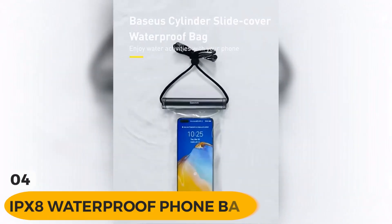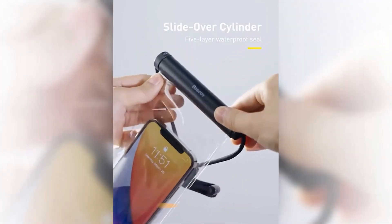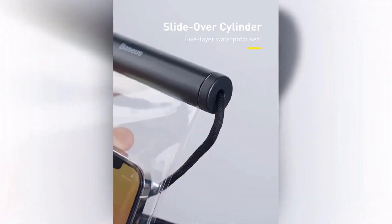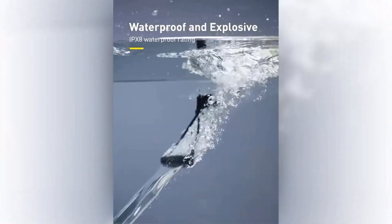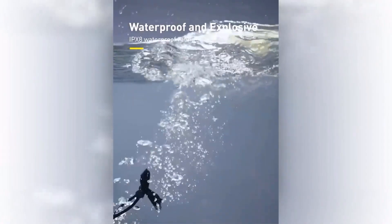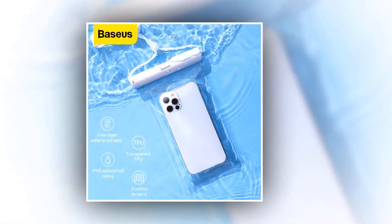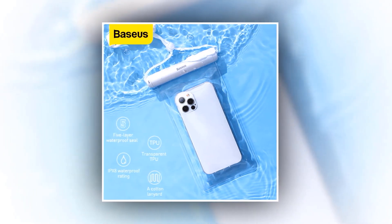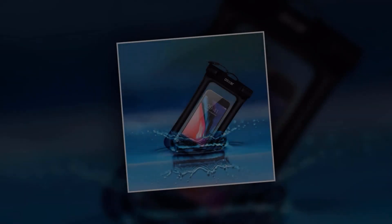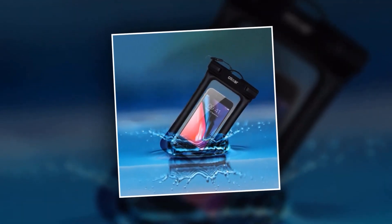Introducing the Basias IPX8 Waterproof Phone Bag Case — the ultimate solution to keep your phone safe and dry while enjoying water activities. With its advanced IPX8 waterproof rating, this phone bag case provides full protection for your iPhone 13, 12, Samsung, Xiaomi, or any other universal smartphone. Whether you're swimming, snorkeling, diving, or simply relaxing by the pool, the IPX8 waterproof phone bag case ensures that your phone stays dry and functional.